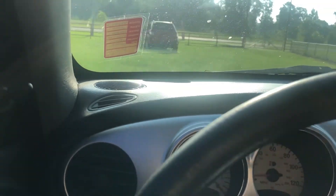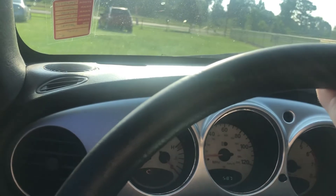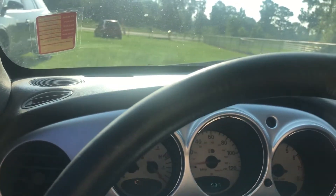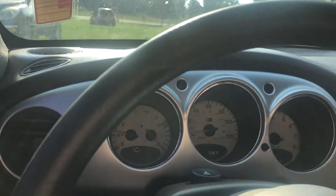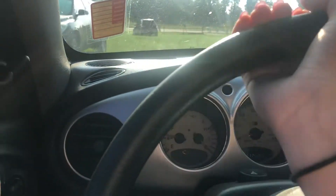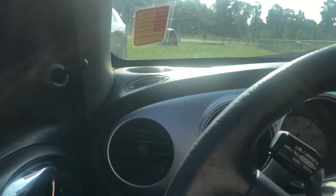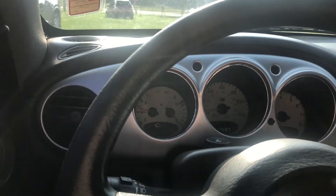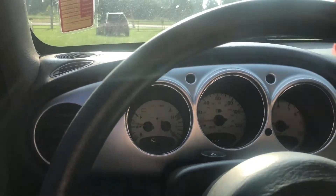I'm just going to drive it around this little field that we keep the cars in. Power steering is out, so we're not going to do anything with it. But as you can see, it does move. I'm going to park it up here.